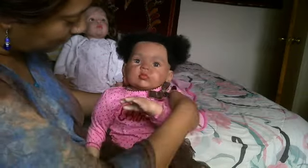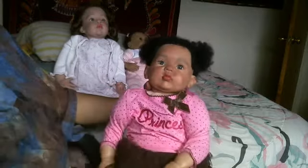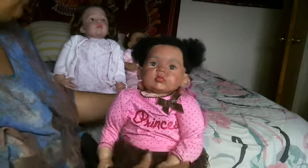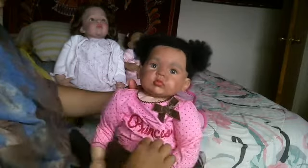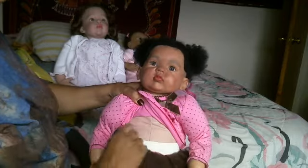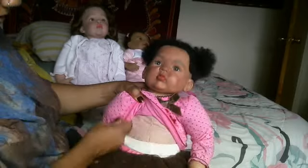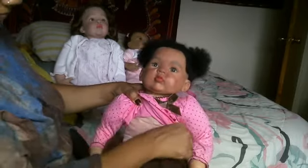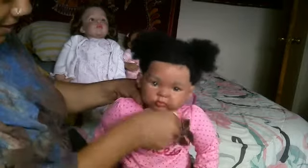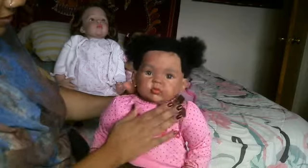Arms look okay, legs look like they're doing okay. I'm just going to look at her little torso, make sure everything is fine — she's just got a little diaper on. I haven't really decided what I'm going to name her yet.